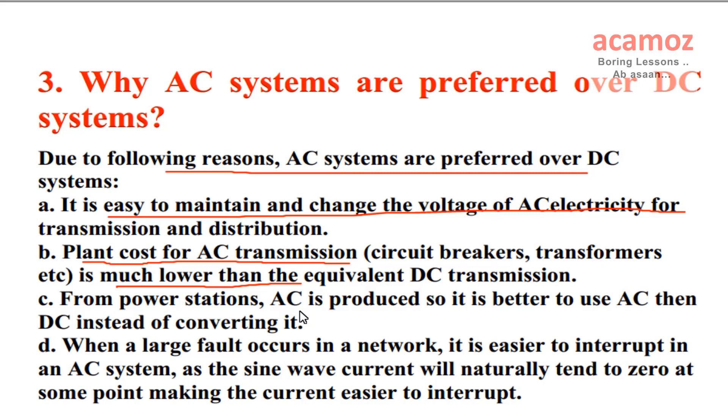C) From power stations, AC is produced, so it is better to use AC instead of converting it to DC. D) When a large fault occurs in a network, it is easier to interrupt in an AC system, as the sine wave current will naturally tend to zero at some point, making the current easier to interrupt.